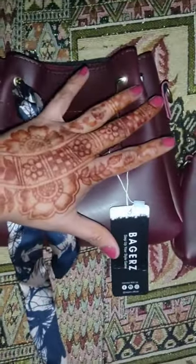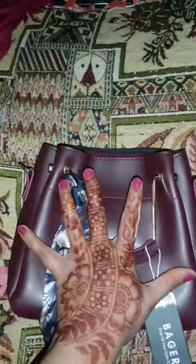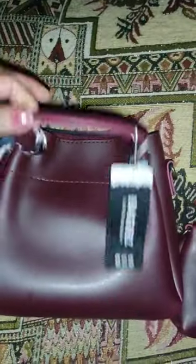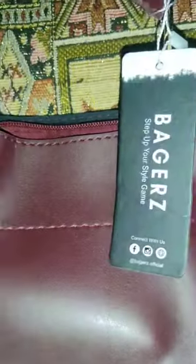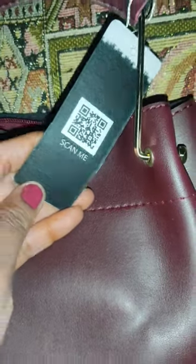Assalamualaikum viewers, today I am going to give a bag review. I bought it from Baggers through online shopping. It was $1300 and $200 was the delivery charge.